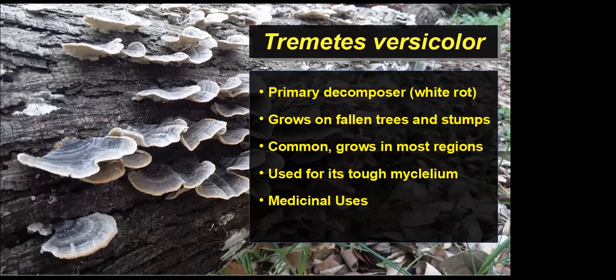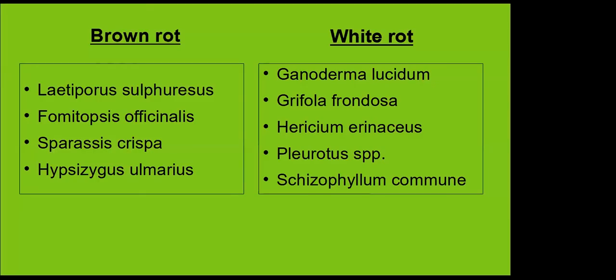Companies like Mycowroks and Ecovative are using turkey tail mycelium to make mushroom leather and packing materials — pulling away from styrofoam so you can have packing materials you just throw in the compost. Here is a list of brown and white rot fungi from Peter McCoy's Radical Mycology — I highly recommend that book, though it's a thick read. Brown rot fungi digest the cellulose. The white rot fungi include Ganoderma (reishi), Grifola frondosa (maitake), Hericium erinaceus (lion's mane), oyster mushrooms, and Schizophyllum commune.